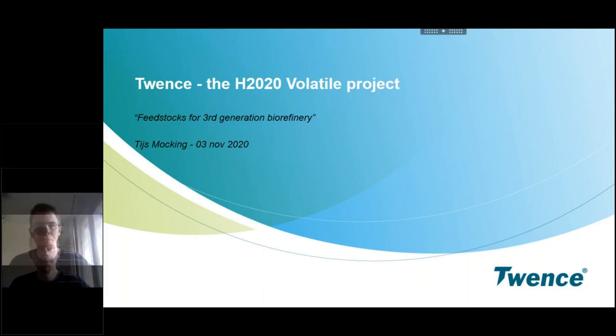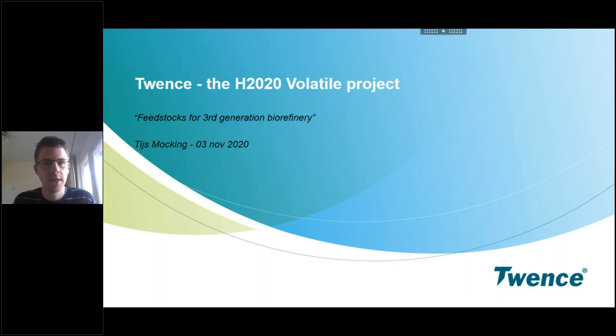Good morning everybody. My name is Tees Moki, as Thomas already mentioned. I'm working at the company of Twenze. Twenze is indeed a waste treatment facility in the east of the Netherlands, close to the city of Enschede. Twenze also took part in the Horizon 2020 Volatile project. As a waste treatment facility, as Jochen mentioned, the third generation biorefineries mostly work on residual feedstocks — and residuals is what we are good at. Today I will talk to you about residual feedstocks for third generation biorefineries.